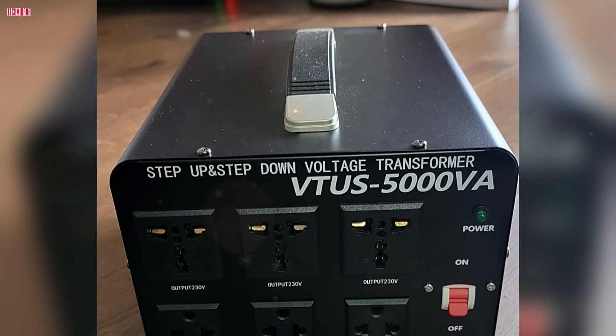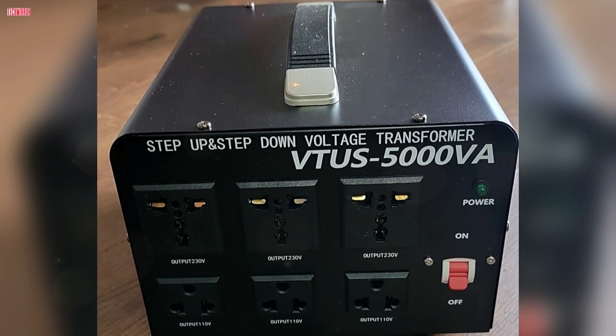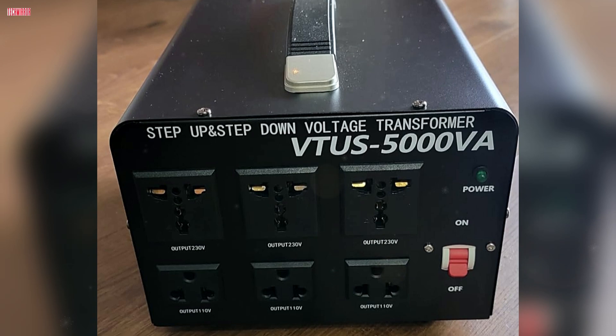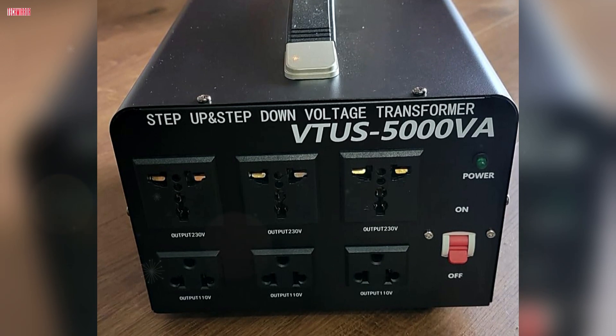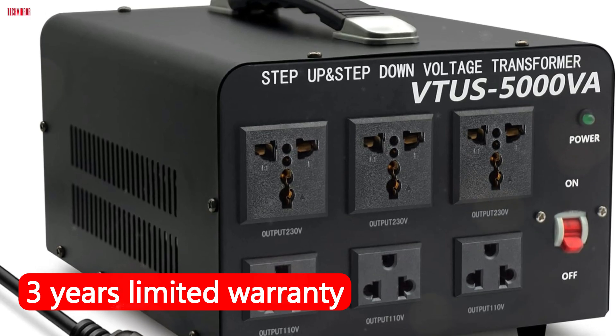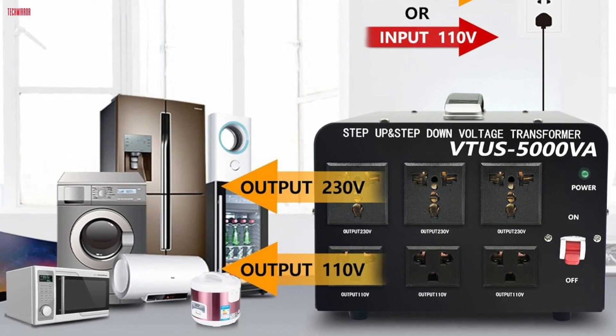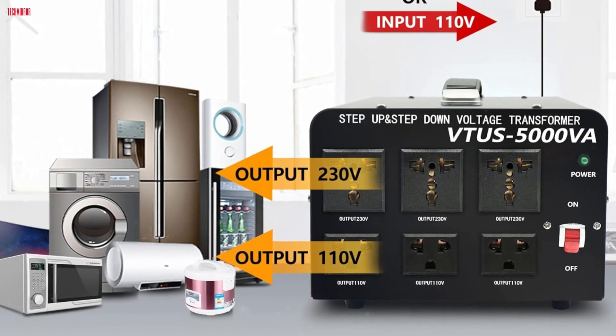User reviews highlight its solid build, cool operation, and effectiveness with appliances from different regions, making it a recommended purchase for frequent travelers and international households. The included 3-year limited warranty further assures reliability. Overall, the LVuen Converter is an excellent investment for those needing a dependable, high-capacity voltage transformer.